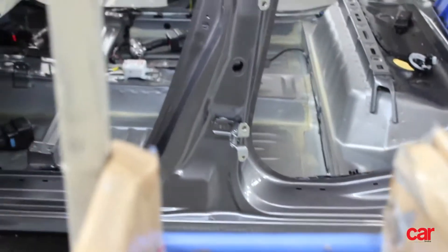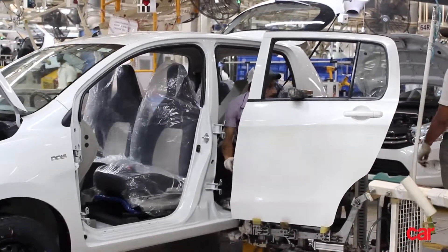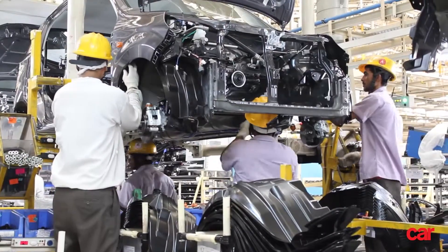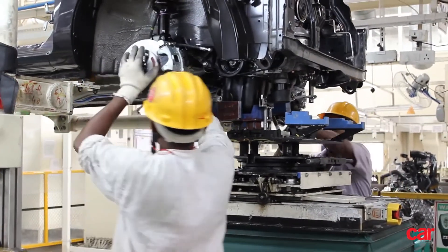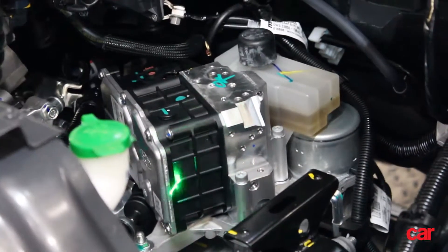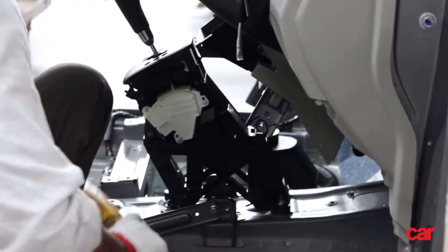From plugging holes with high quality rubber seals to fitting the dashboard and the seats, everything is done with extra care. Although you access these bits through the bonnet in a finished car, the engine and the transmission are actually fitted in from the bottom of the car. You can see the Auto Gearshift Transmission Control Unit, or TCU, right here. The gear selector lever is then fitted to the floor of the vehicle. Here you can see the AGS selector being fitted into an Alto.